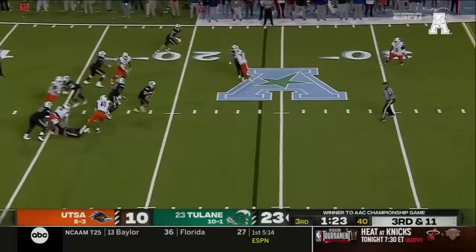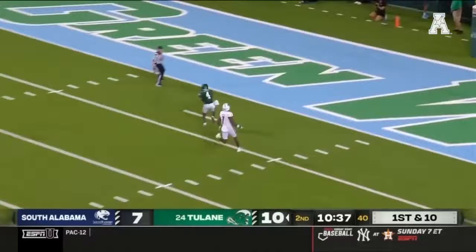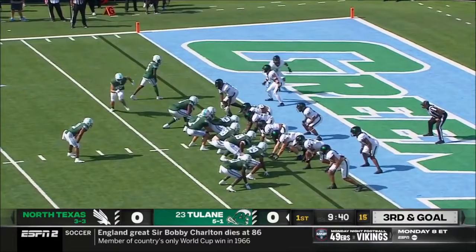No rush four though. Pratt stepping up and he's got a lane. Michael Pratt. In it, running back, they're going deep — Jaquan Jackson. Got him.